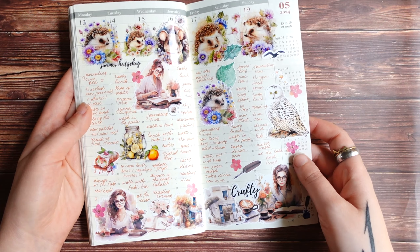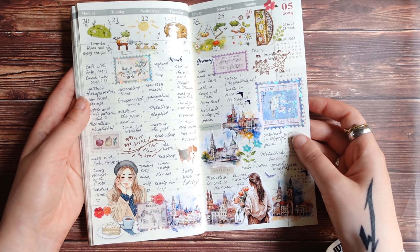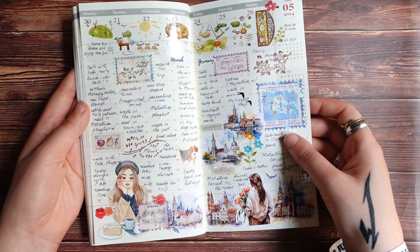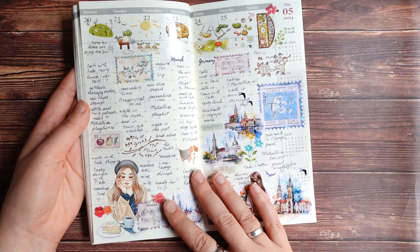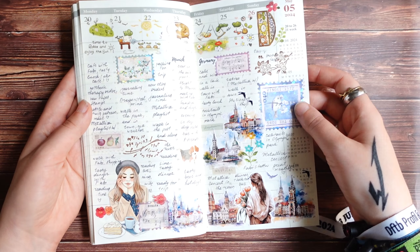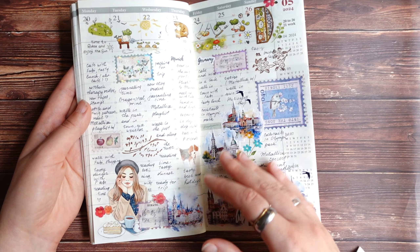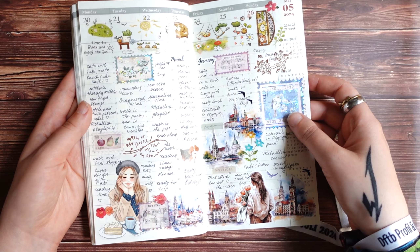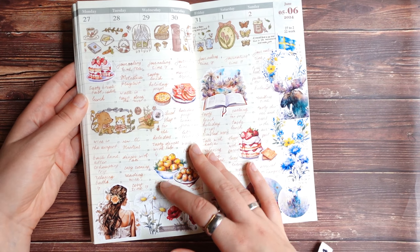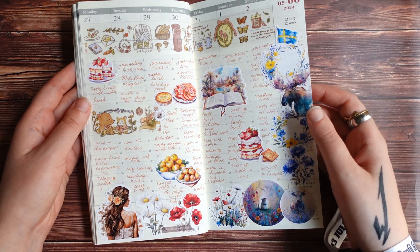As I said, I started doing this in the beginning of last year, and I really liked this format because it's very quick. You don't have to spend a lot of time journaling or decorating — you can do this just a little bit every day. That's how I do it now. I don't decorate the full spread at the beginning of the week; I just start adding some random things and add a few more throughout the week.